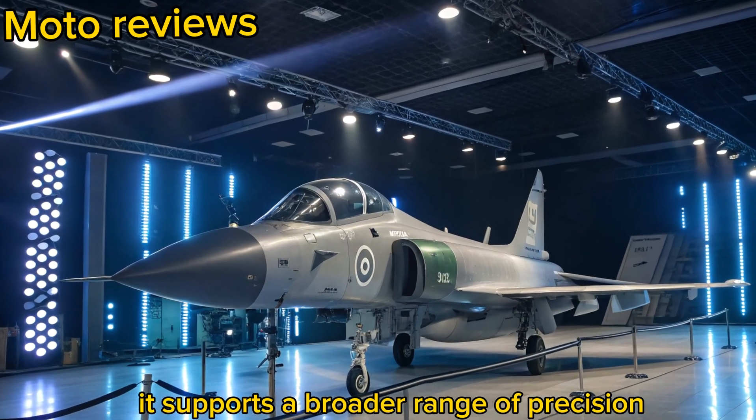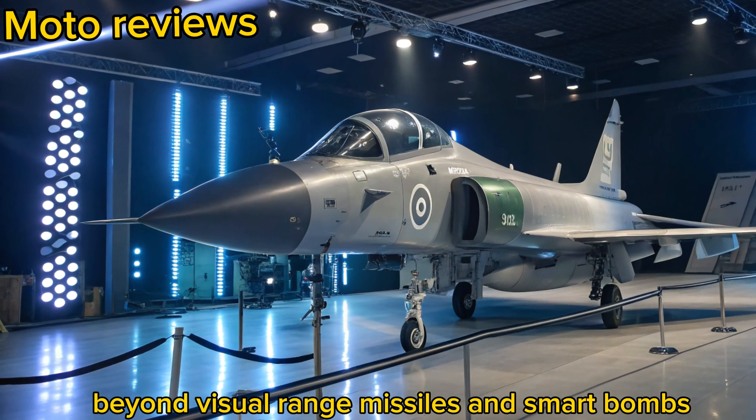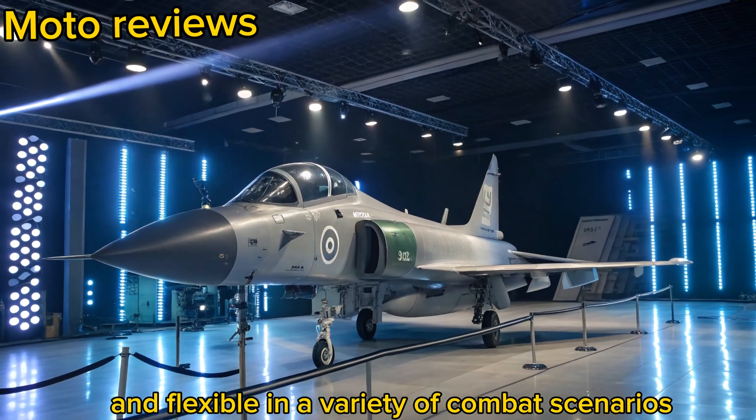It supports a broader range of precision-guided munitions, beyond-visual-range missiles, and smart bombs, making it more lethal and flexible in a variety of combat scenarios.